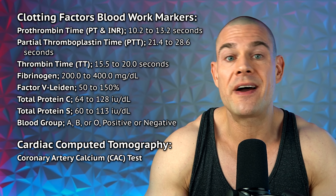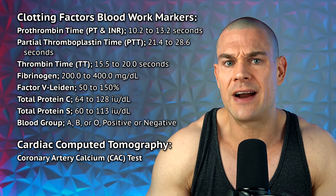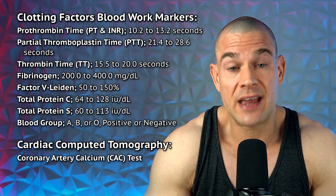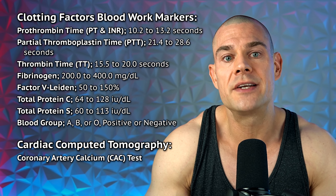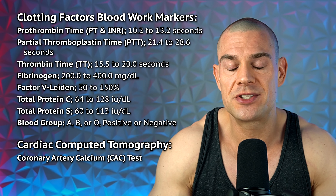Using SERMs long-term is risky — especially nowadays where blood clots are increasingly common. Please do additional research. There are a few prerequisites before using tamoxifen long-term: analyze clotting factors through blood work, and do a CT angiogram to check your CAC score. If your CAC score is greater than zero — meaning you have plaque buildup in the coronary arteries — don't risk it. Ultimately it's your decision and your responsibility.